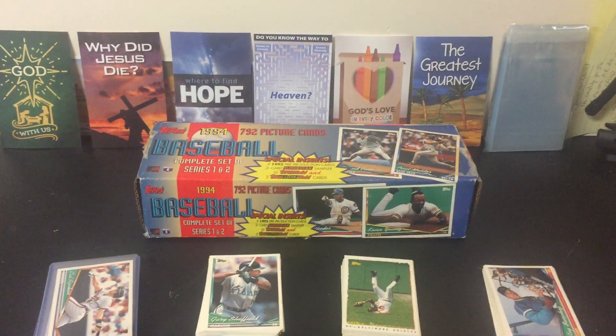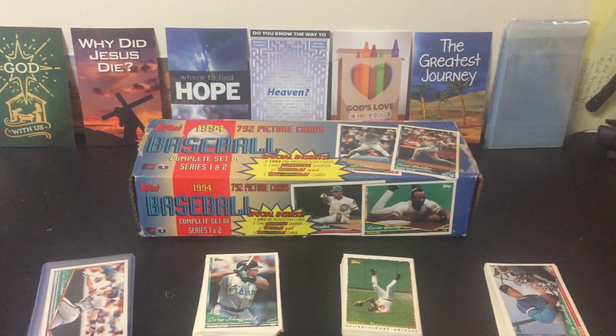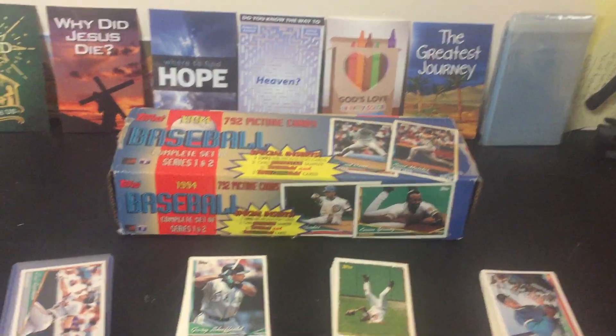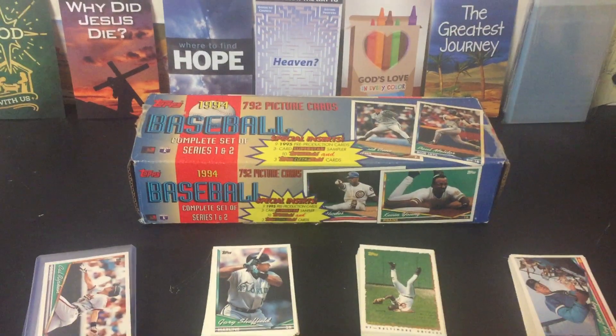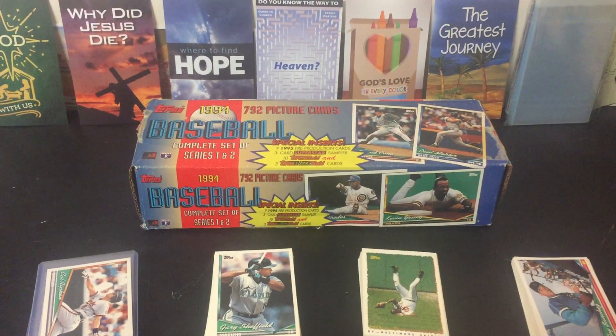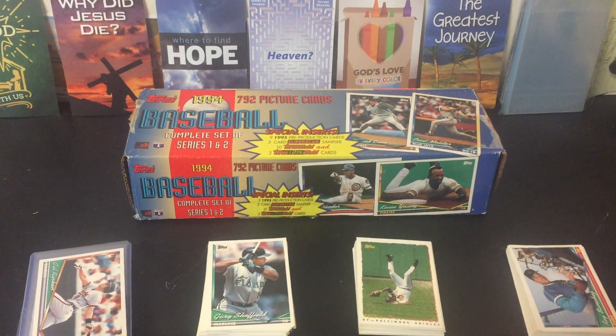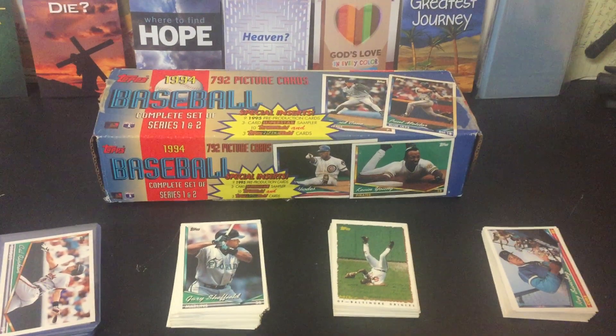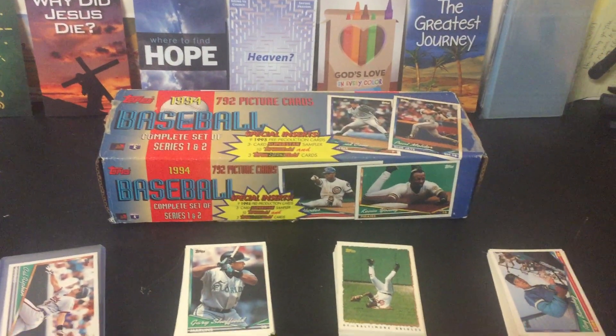How we doing, everybody? Welcome back to the Duke of Cards and the Esper Family Channel. I am going back in time. I picked up this 1994 set of Series 1 and Series 2 baseball cards from Goodwill — I think I picked it up for like $10.